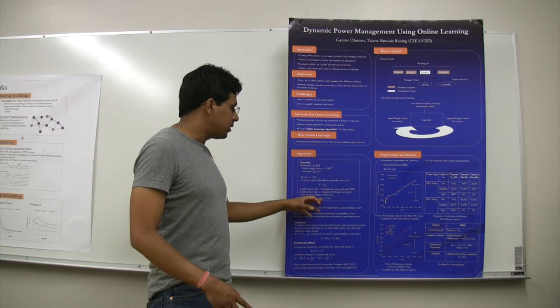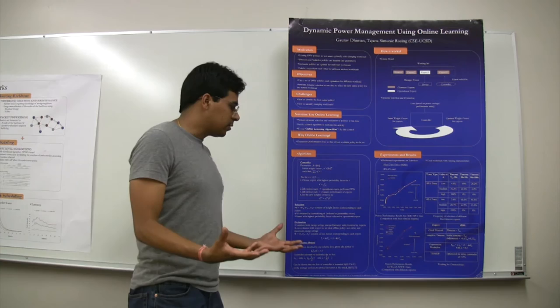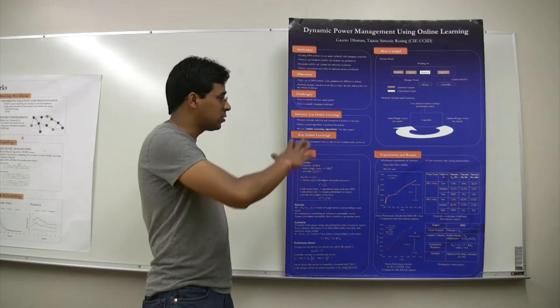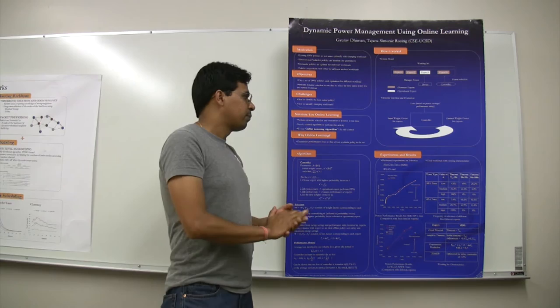The key feature of this algorithm is that it gives a performance bound. What this performance bound encapsulates is that as time goes by, the overall performance of this methodology converges to that of the best expert within the set. This gives you a guarantee that you will always converge to the performance of the best policy in the set.